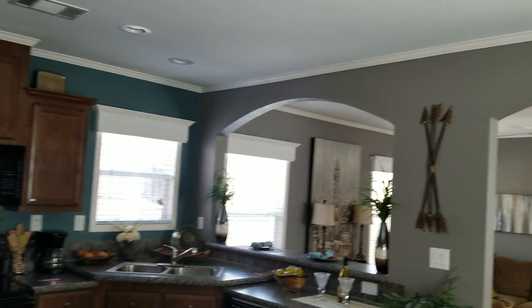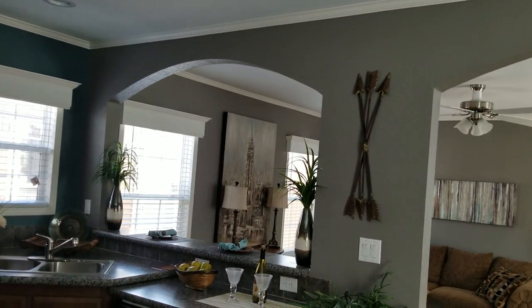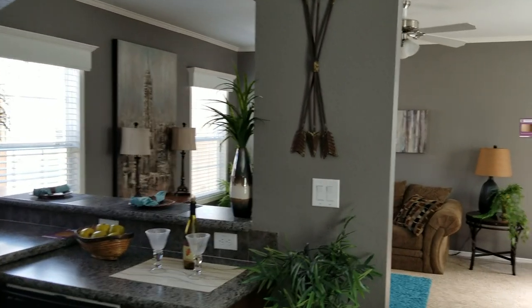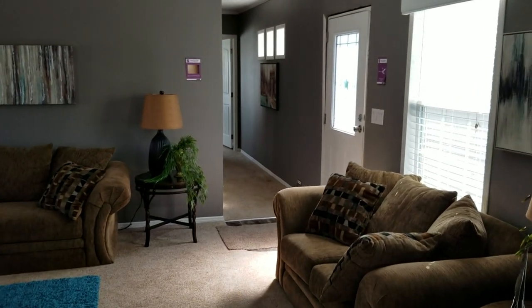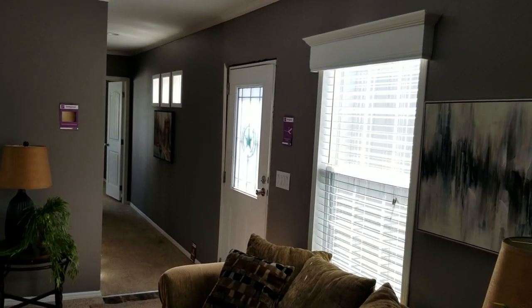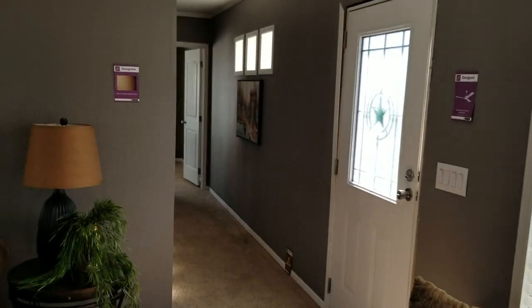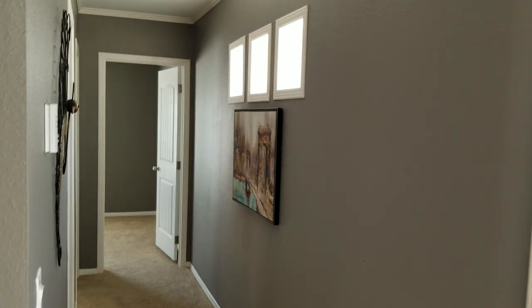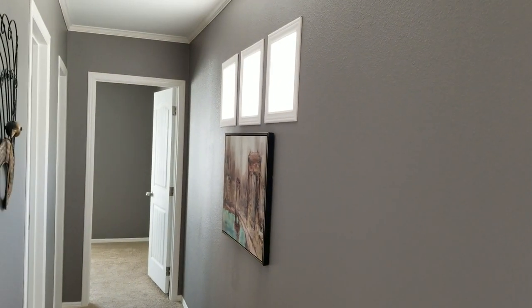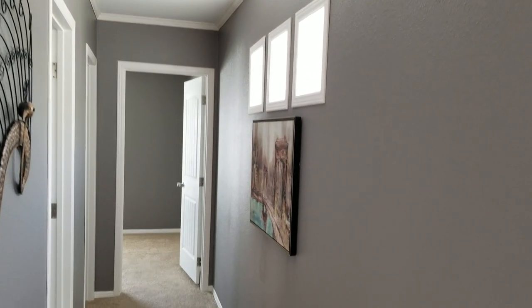These are eight and a half foot tall ceilings. Everything in here is done with half-inch sheetrock with a tape and texture finish. The cornice boxes and two-inch mini blinds are standard. Coming down the hallway, they've added three decor windows, which are really cool.